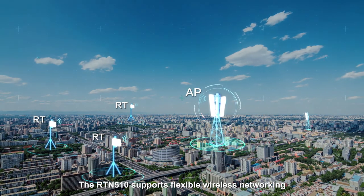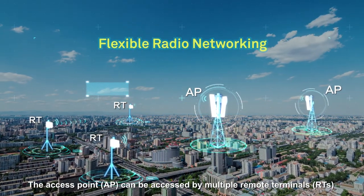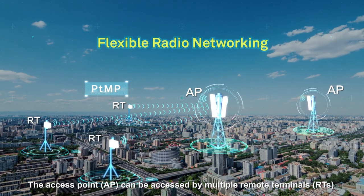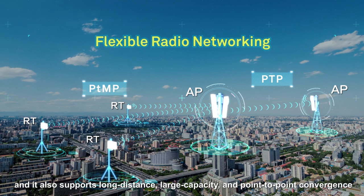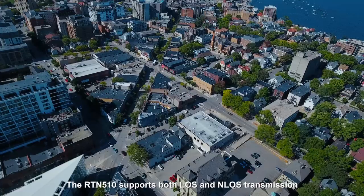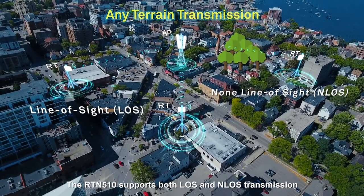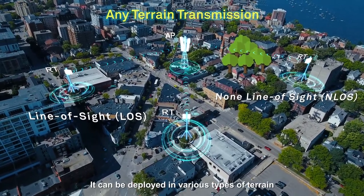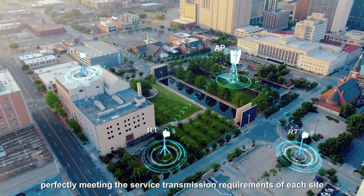The RTN510 supports flexible wireless networking. The access point (AP) can be accessed by multiple remote terminals (RTs) at the same time, and it also supports long distance, large capacity, and point-to-point convergence. The RTN510 supports both line-of-sight and non-line-of-sight transmission, and can be deployed in various types of terrain, perfectly meeting the service transmission requirements of each site.